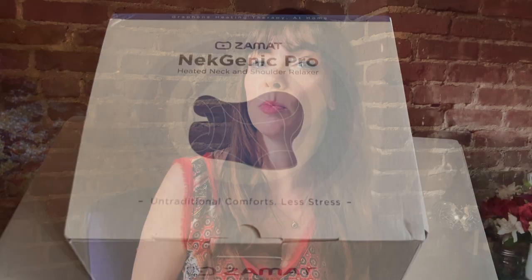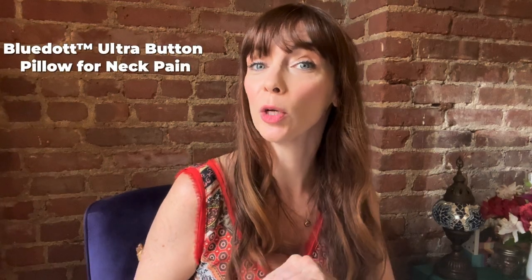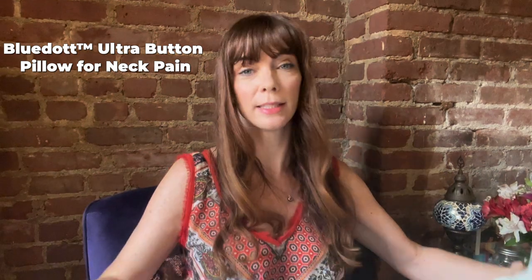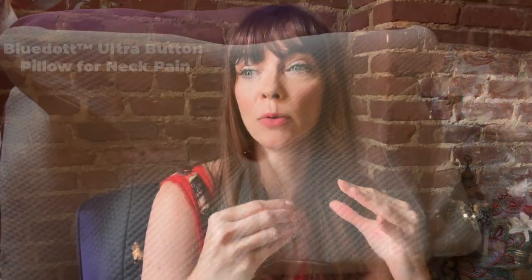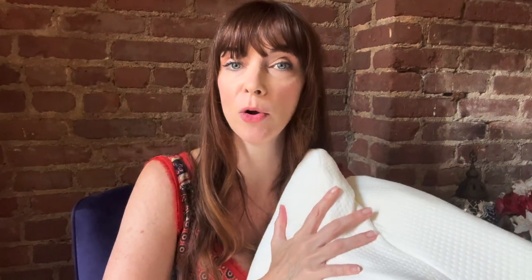First up is the Blue Dot Ultra Button Pillow for neck pain, which is this lovely guy. I'm going to dive into it a little bit more, but when I first opened this pillow, I was really surprised by the quality. It is made from memory foam, and it's marshmallow-like, yet supportive at the same time.